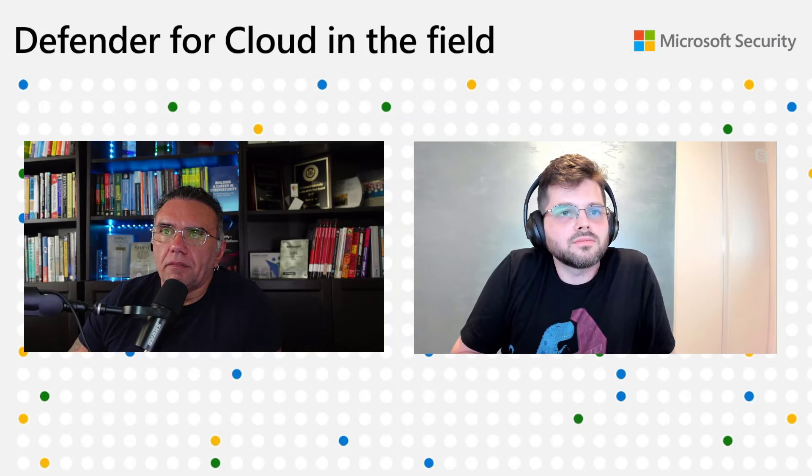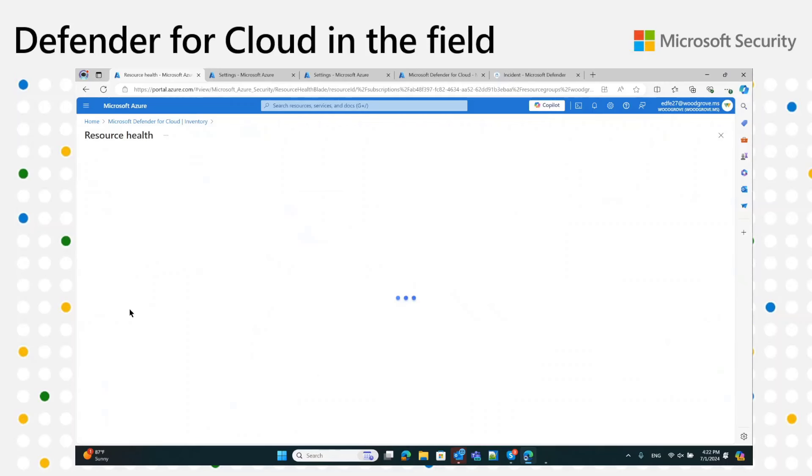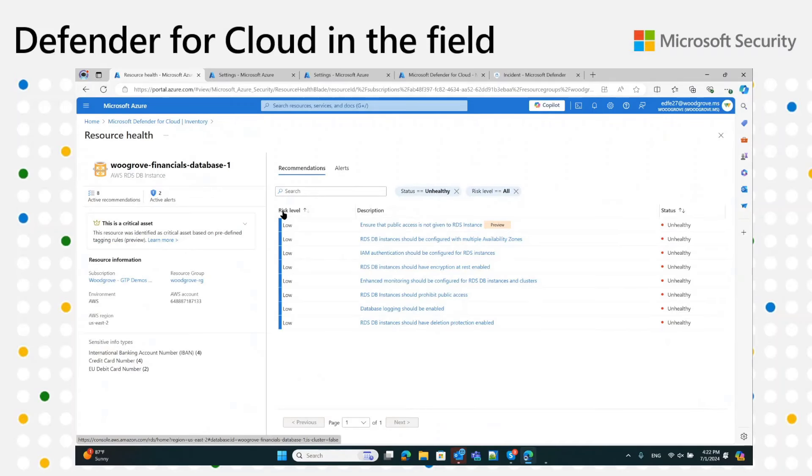Let's take a look at the demo. There are three building blocks to protecting your multi-cloud open source relational databases. The first is foundational CSPM — the basic Defender plan that for Azure is turned on by default. Resources are listed in our inventory, and recommendations are evaluated. You get the same experience when connecting your AWS or GCP accounts to MDC. Here I've connected an AWS account, and we can see various resources — S3 buckets, our RDS instance, EC2 instances — and when we click on the RDS instance, we already see recommendations being evaluated.